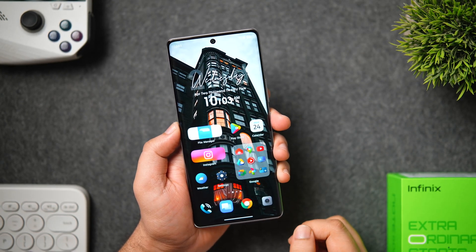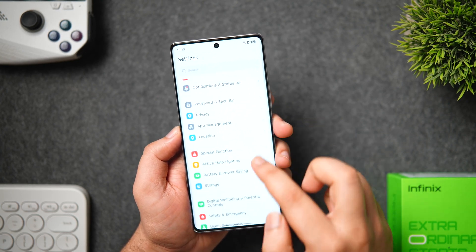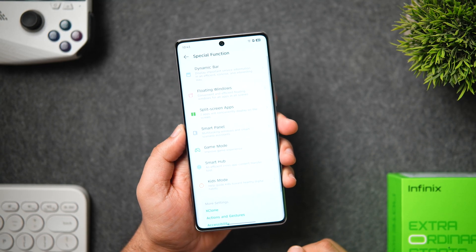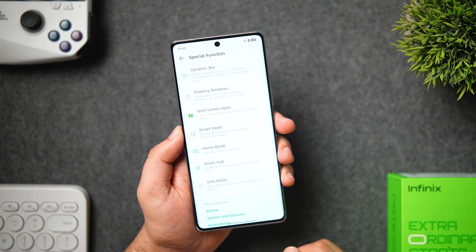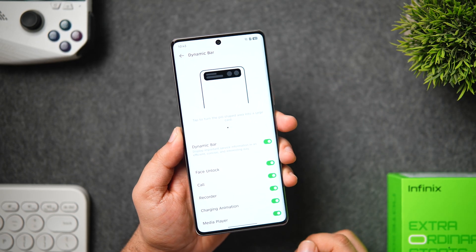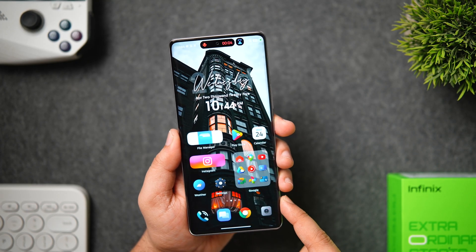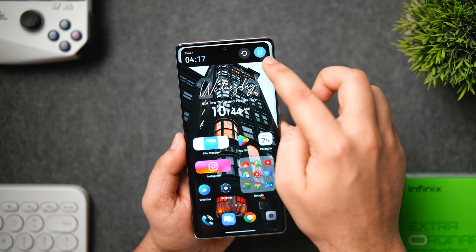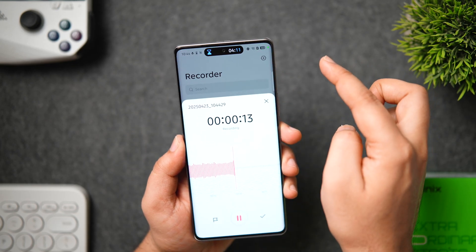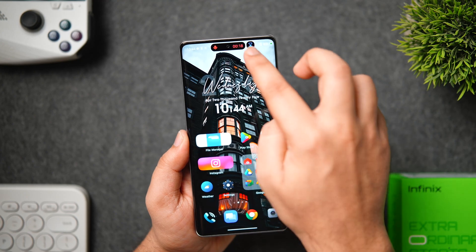Now let's talk about some special features of XOS 15 that will further enhance your smartphone experience. If you go into the settings page and scroll all the way down, you will get this all-new special functions option. When you go inside, you'll get plenty of useful tools. First we have the dynamic bar — as the name suggests, it works exactly like the dynamic island in iOS. It converts your phone's camera cutout into something more productive, showing the music playing on your phone, charging animation, game countdown timer, maps, and even screen recording. It's great to see such premium features on a budget phone.